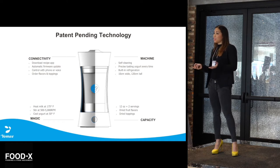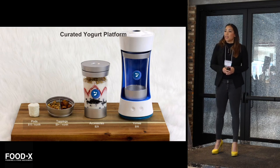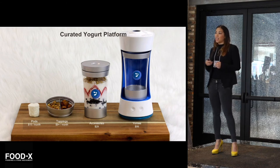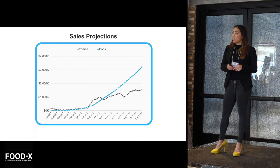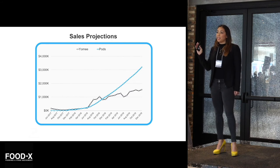We want to introduce our curated yogurt platform. We will be introducing a monthly subscription of yogurt pods for $15 a month, with an option to also add a topping subscription, our accessories, and of course our Yomi for $99. In this graph, you'll see that the gray line represents the sales of our hardware, and the blue line represents the sales of our pods. We project by the end of 2018 that the sales of our pods will overtake the sales of our hardware, to the point of $3 million by the end of 2019 for just pod sales alone.